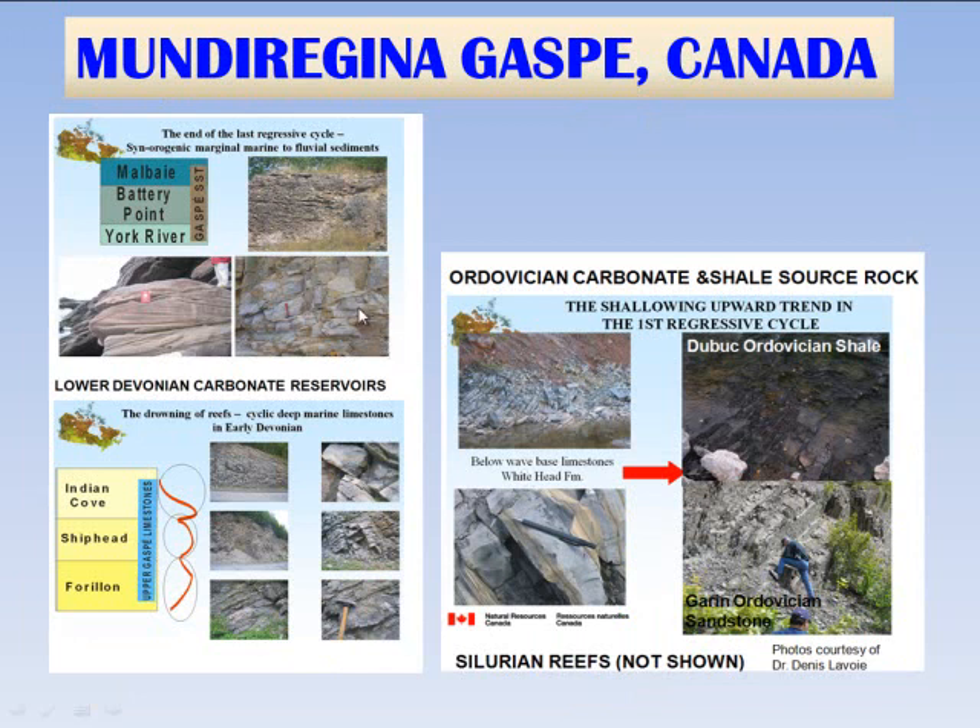Looking at the general stratigraphy on the Mundu Regina blocks: there are lower Devonian sandstones, lower Devonian carbonates including both the Indian Cove and the Forion, and there are many Silurian reefs. The Silurian has a lot of porosity due to carbonate banks. And then there is Ordovician shale — the Whitehead — and then the Duboc Ordovician black shale in the general area of the Mundu Regina blocks, and then the Garen Ordovician sandstones.